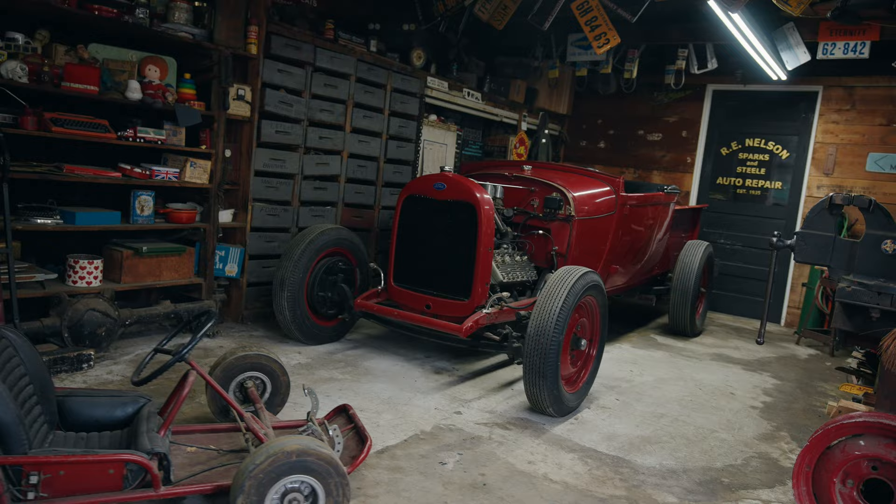In my last video, we went over to David Steele's place and checked out his amazing car collection. But in this video, we're going to film his 1971 Chevelle. So let's get to it.